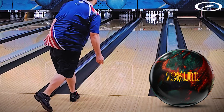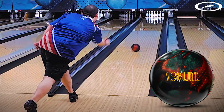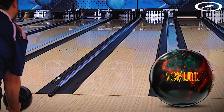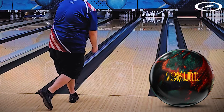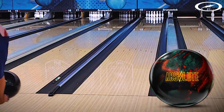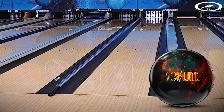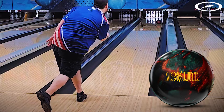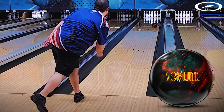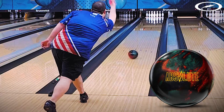Tobias's stats: speed off the hand is 17 miles per hour with a rev rate of 400, which can go up to about 425 or 450. The layout is in VLS: 5 by 4 by 2, and in dual angle that is 50 by 5 by 30. Tobias told me this ball will sit in his bag when he needs to get left and just throw it right - it will be a ball down from his Exotic when the Exotic is reading the lane too early. He needs something just a bit cleaner, and this ball looks super clean.